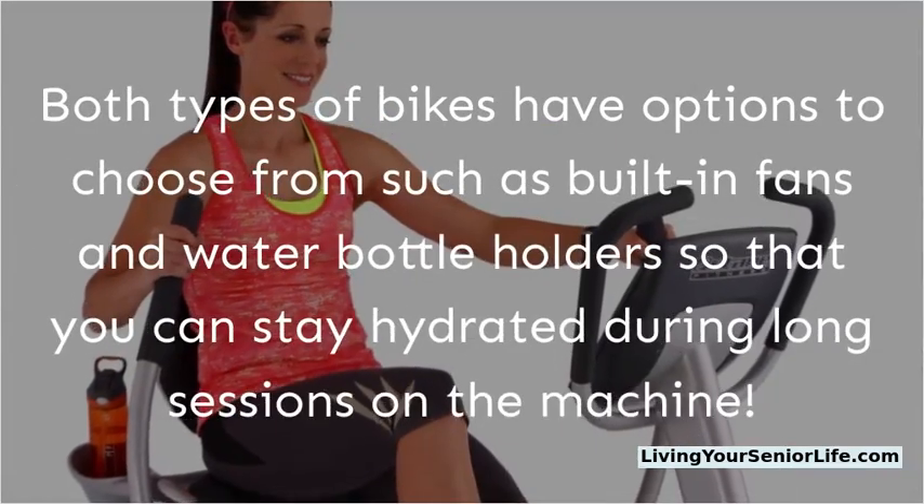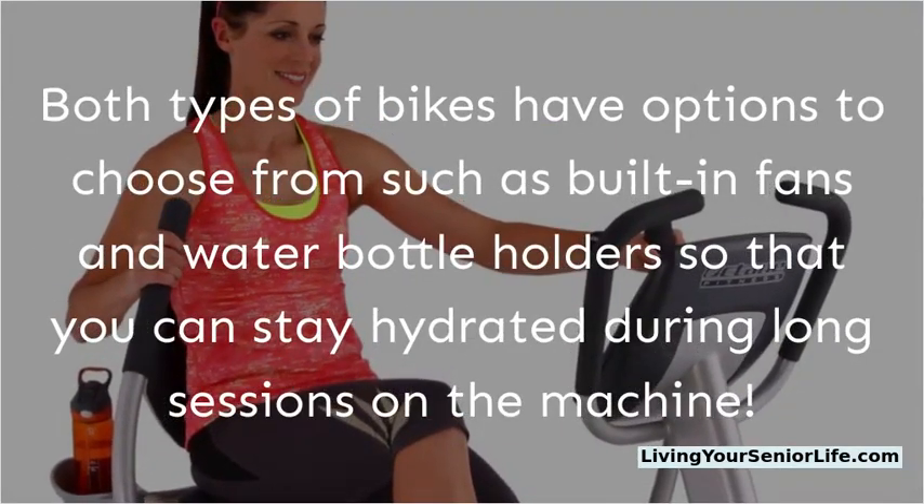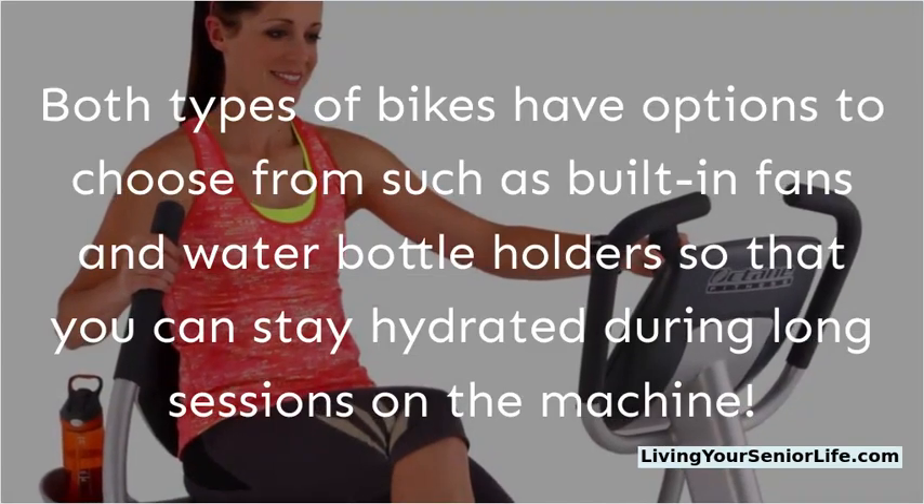Both types of bikes have options to choose from, such as built-in fans and water bottle holders, so that you can stay hydrated during long sessions on the machine.